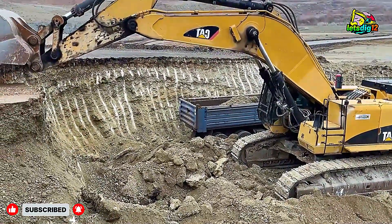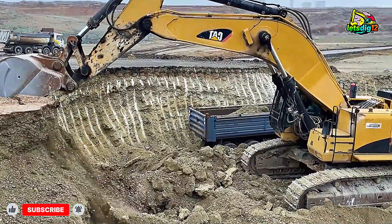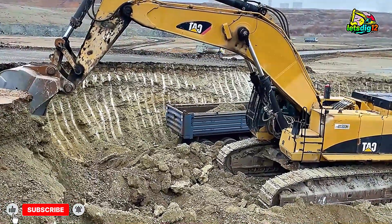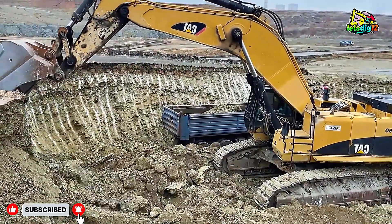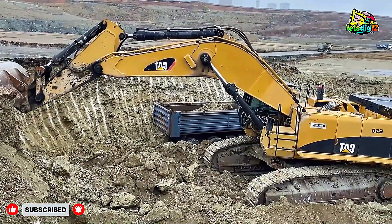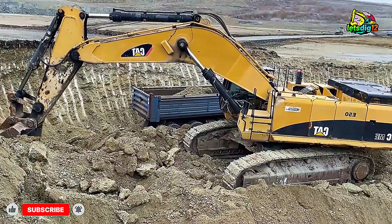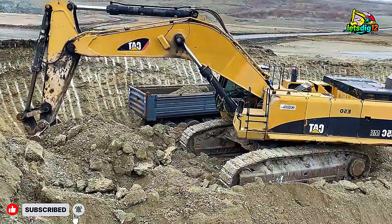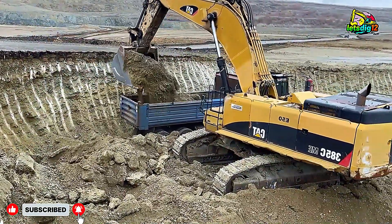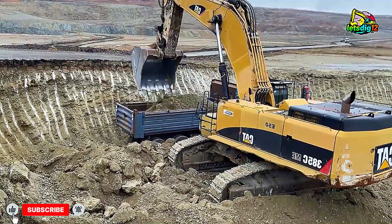Operator skill is also key. They carefully manage boom speed, swing angle, and bucket fill to ensure each truck is loaded efficiently and evenly. Overloading or uneven distribution can damage trucks or slow operations, but these pros make it look effortless. The environment around the machines is also critical — dust control, safety measures, and operator visibility all play a huge role. Modern mining isn't just about power; it's about precision, planning, and safety.